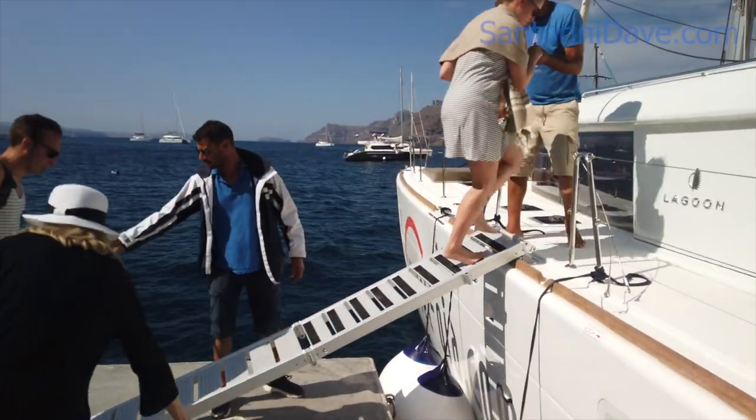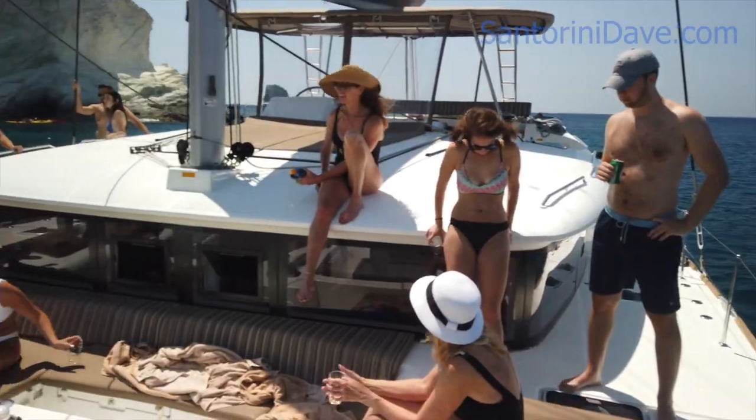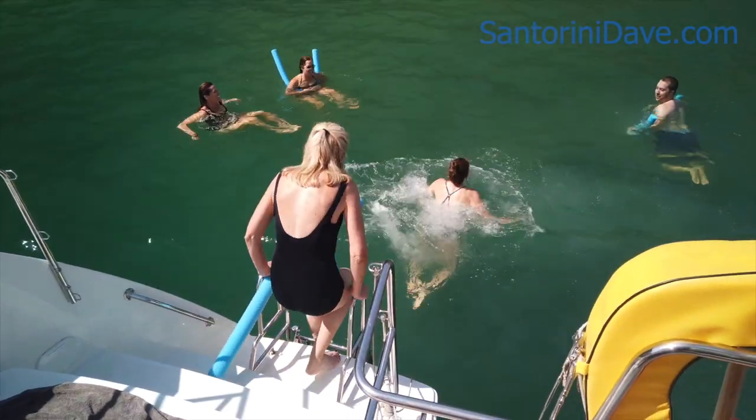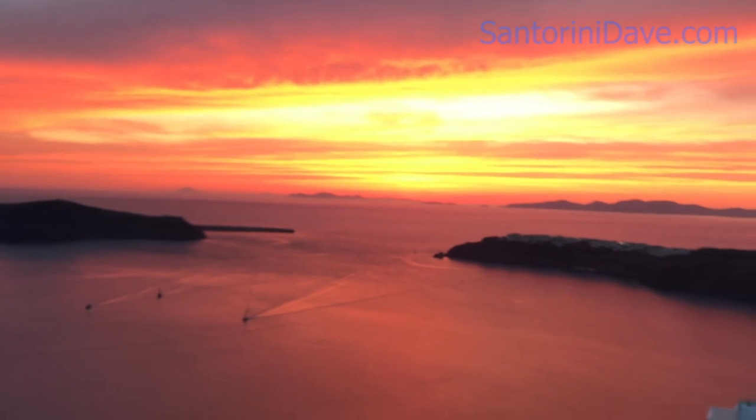The port is busy with boat tours arriving and departing all day long. Catamarans of all sizes bring tourists to see the volcano, swim in the hot springs, and tour the caldera cliffs and beaches, and most popular of all, on sunset cruises.